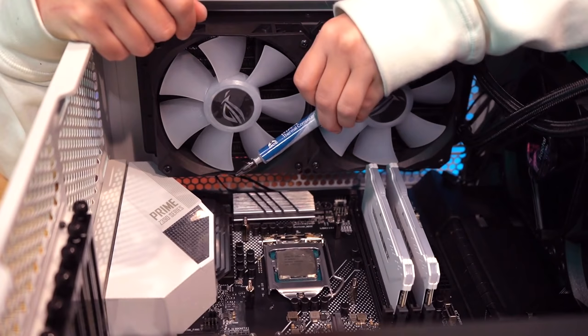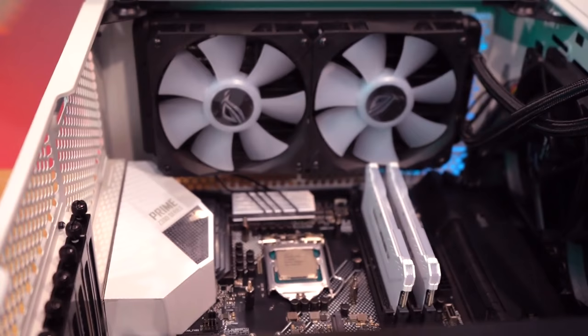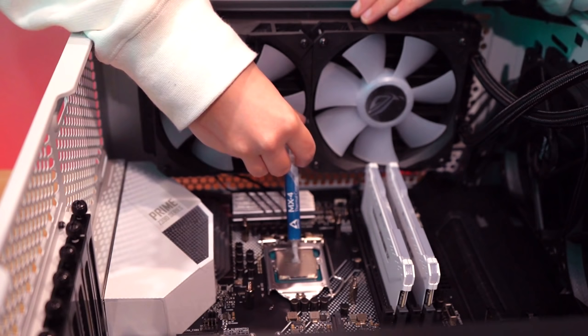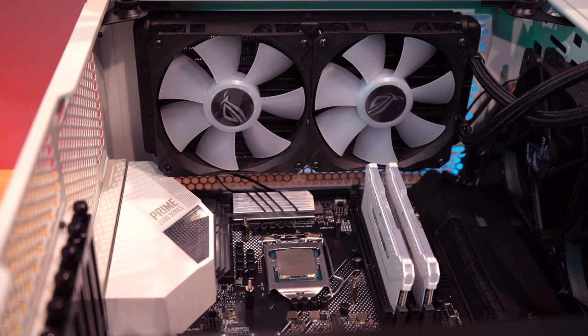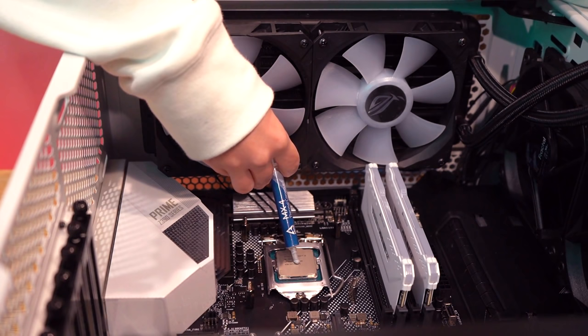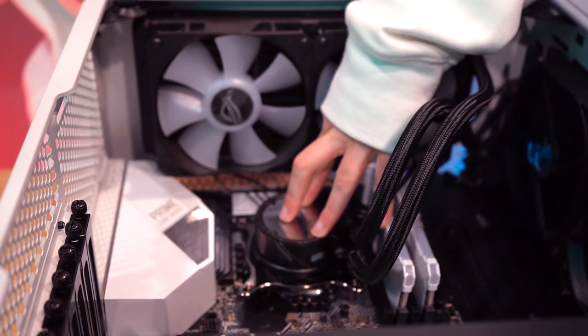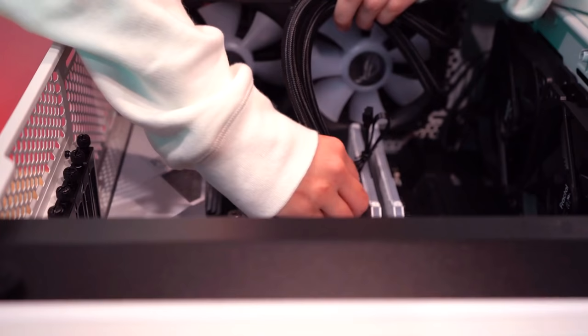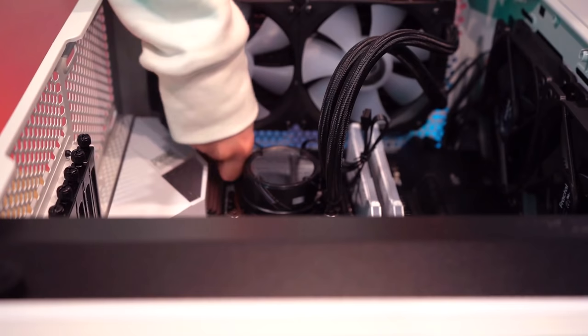Time for thermal paste application. I have one shot at this because if you push it down and pick it back up, you can create air bubbles which is bad for thermals. I applied a little too much the first time, so I wiped it off and tried again — it's okay to mess up while building a PC. The second application looks much better. Press the pump down onto the CPU and screw it in. I recommend screwing this part in by hand — using a tool can lead to over-tightening which can damage the motherboard.